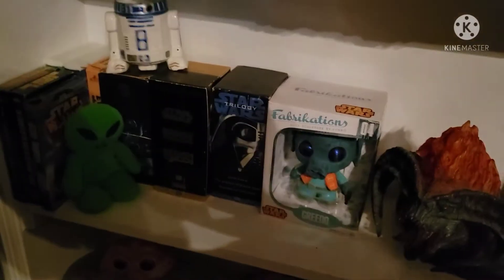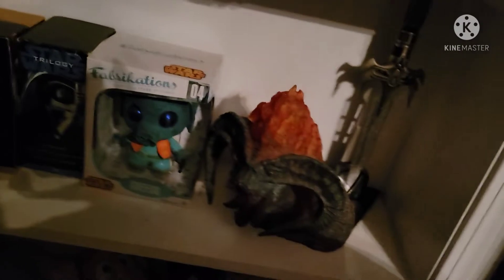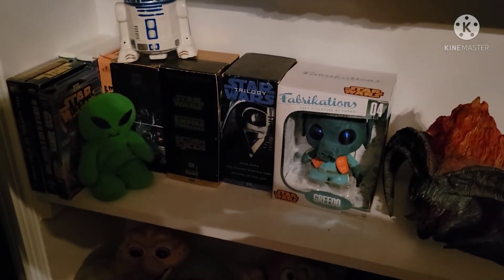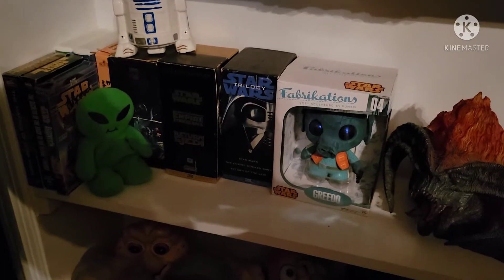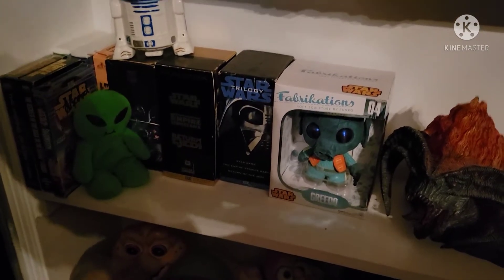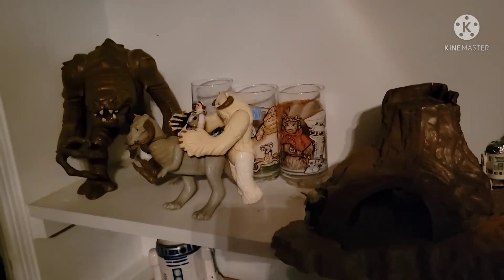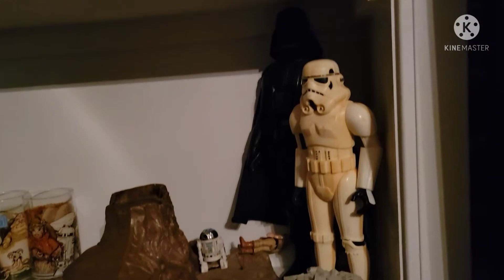Up here is a random Star Wars themed shelf — it's got some Lord of the Rings too. I'm thinking about doing away with that stuff and putting something else there. Up here are some Star Wars creatures, some Star Wars vintage glasses, the Dagobah playset, and the large figures.